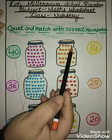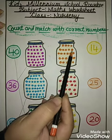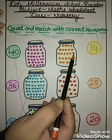Next. 1, 2, 3, 4, 5, 6, 7, 8, 9, 10, 11, 12, 13, 14, 15.